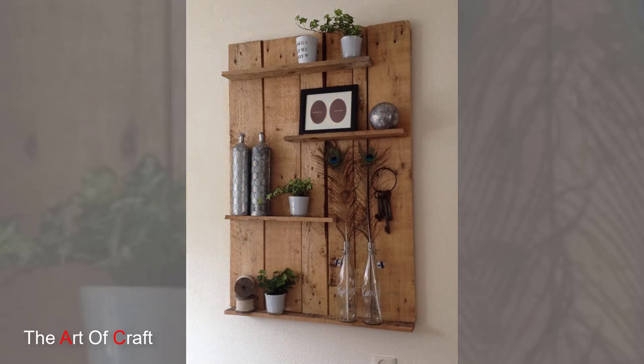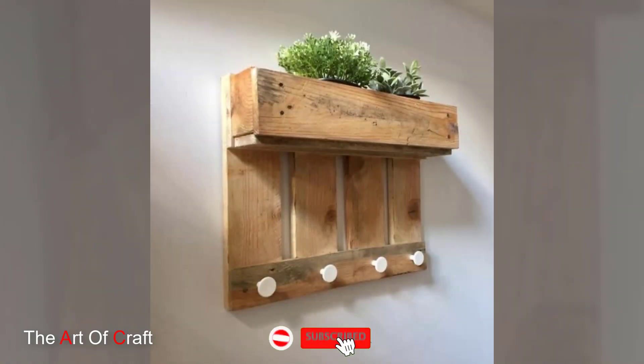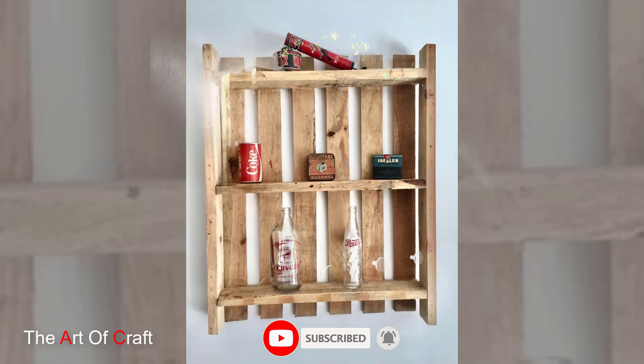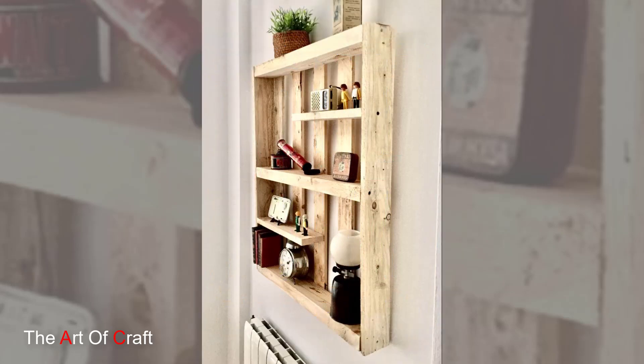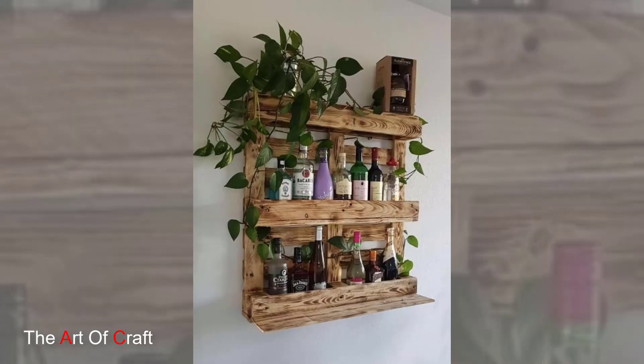I hope you were inspired watching these ideas till the end. Which one of these ideas was your favorite? I'd love to hear from you in the comments. If you would like to keep up to date with my latest videos about DIY projects, woodworking, metalworking, furniture ideas and more, you can subscribe and click the bell icon for notifications when a new video is uploaded to the channel.